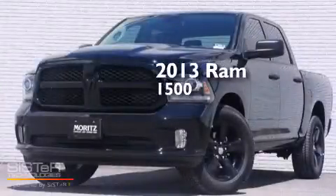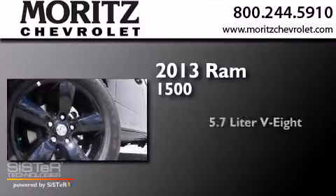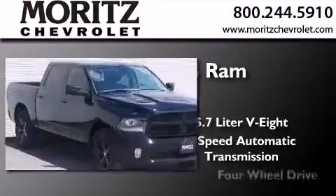This is a brand new 2013 Ram 1500. It features a 5.7L 8-cylinder engine, a 6-speed automatic transmission, and 4-wheel drive.